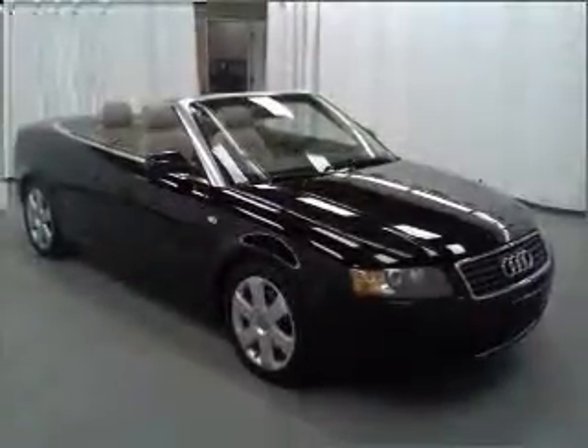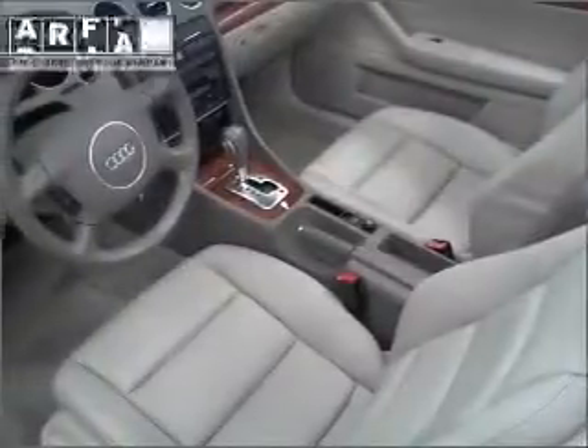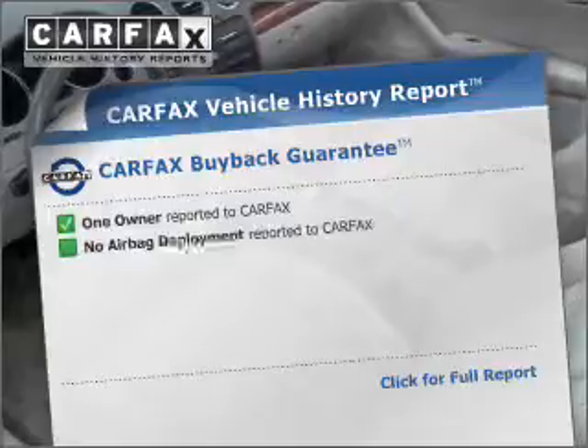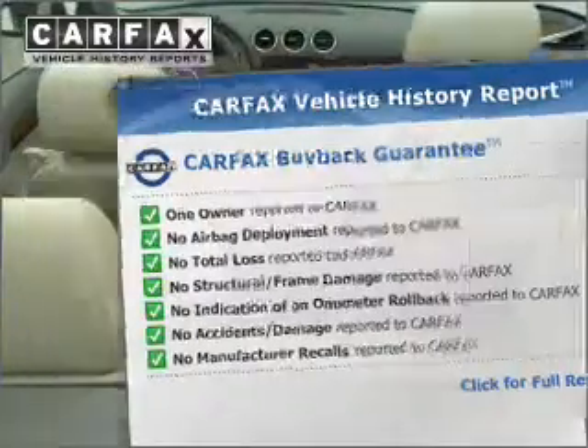Heated seats offer comfort in cold weather. Enjoy the flexibility of multi-zone temperature controls. Rest easy knowing this vehicle comes with a Carfax Vehicle History Report from Carfax, the most trusted provider of vehicle information.